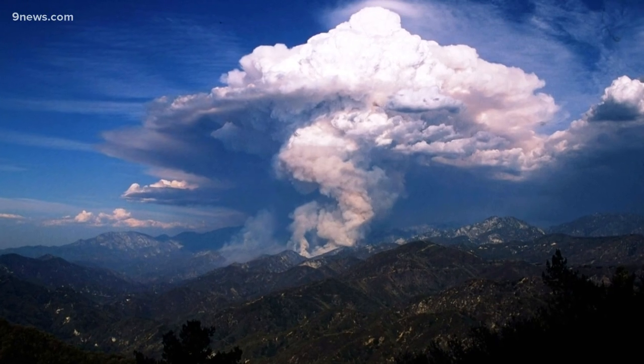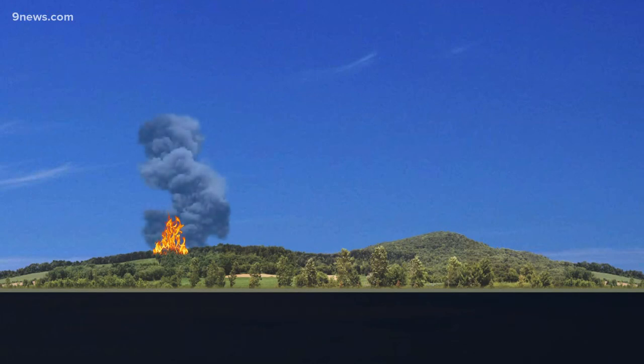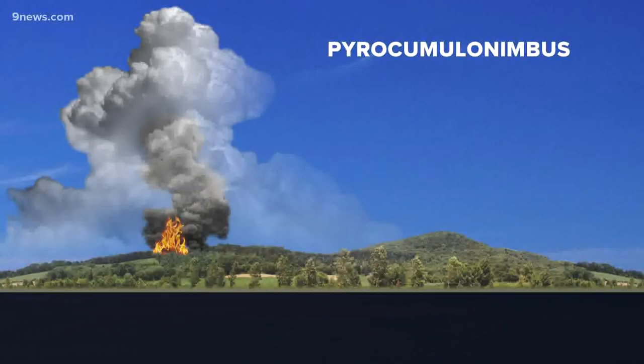Wildfires have the ability to create their own weather. Here's how it works: it starts with the heat and smoke above the fire rising high into the atmosphere, where it mixes with cooler air and causes cloud condensation. Sometimes that cloud can evolve into a full-blown thunderstorm, usually referred to as a pyrocumulonimbus.